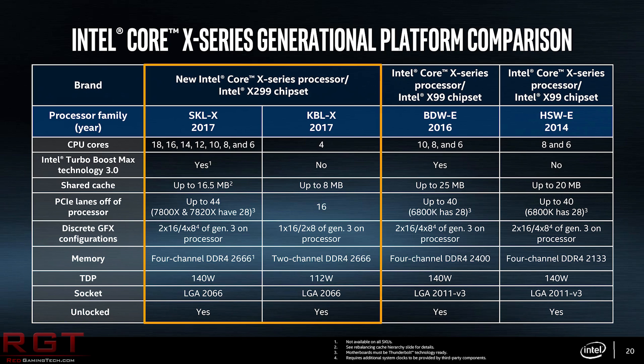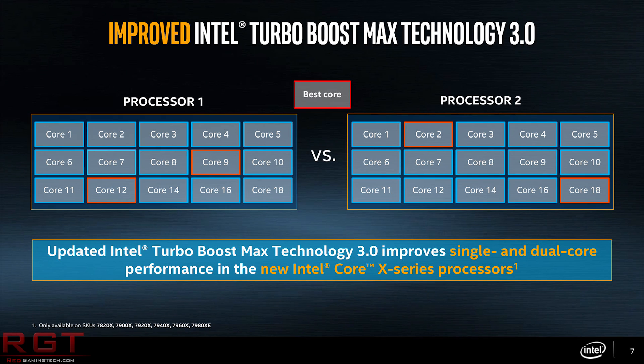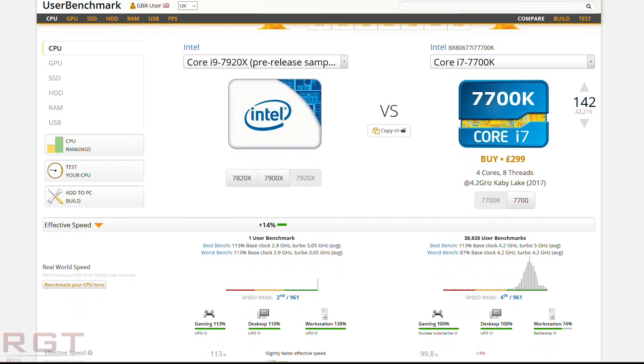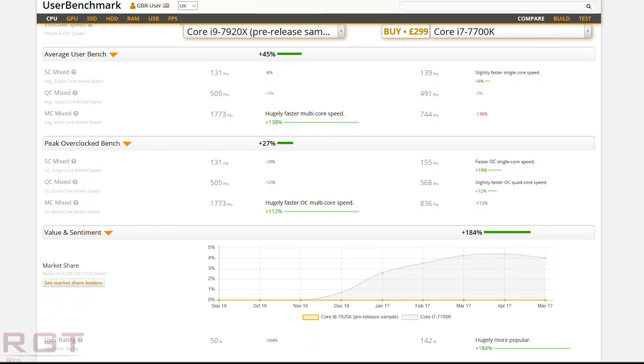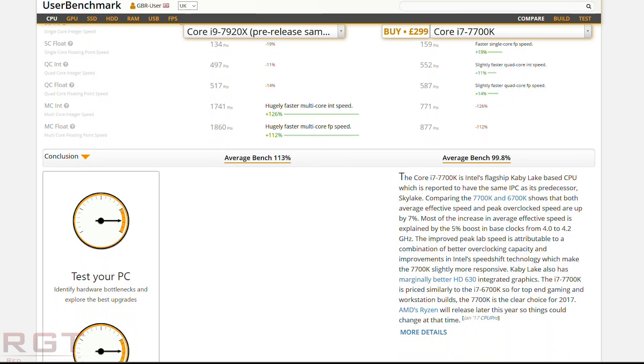I would like to thank Alex K for submitting this particular i9-7920X entry into the UserBenchmark.com database, which provides at least some inkling of the processor. The 7920X is 12 cores and 24 threads — quite a lot of computing power — and you can see a comparison on screen. Obviously this is a pre-release, probably engineering sample, probably not indicative of final performance. It's turboing at just 3.05 GHz on average here, but overall performance is pretty impressive considering that clock speed, and there's a good chance we'll see this improve.